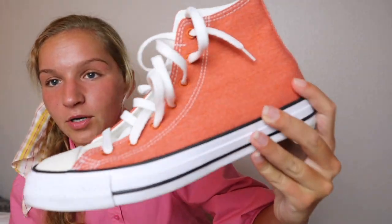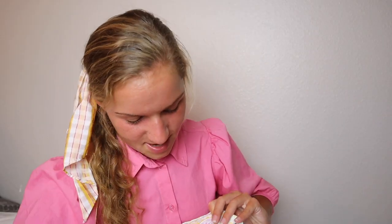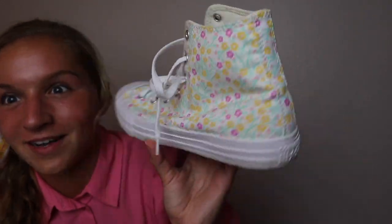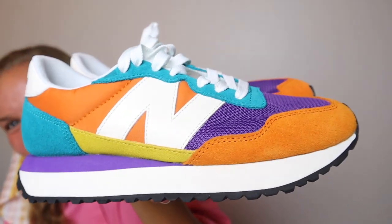Next, I went to the Converse outlet and got two pairs of Converse for a total of forty dollars — two pairs for forty dollars, that is insane! The first pair is a burnt orange rustic color mixed with cream. The next pair is a floral pair — they're so fun and summery, and I've already worn them three times. Definitely getting good use out of both pairs.